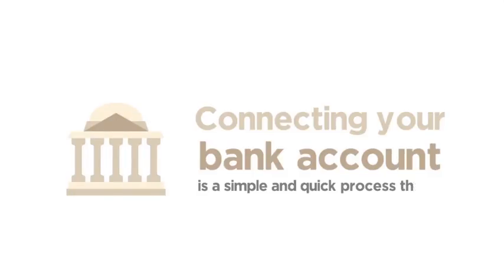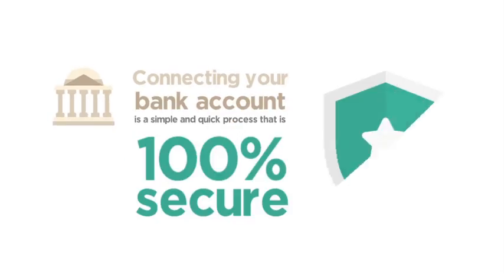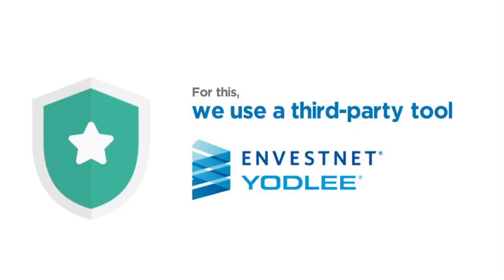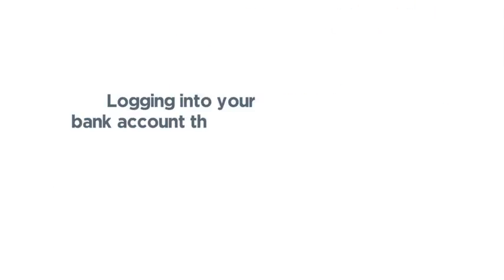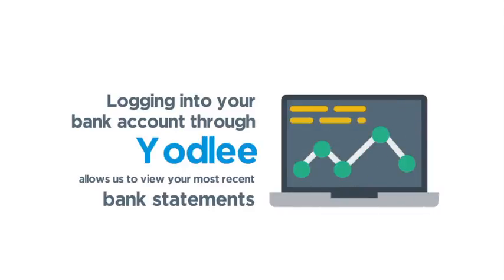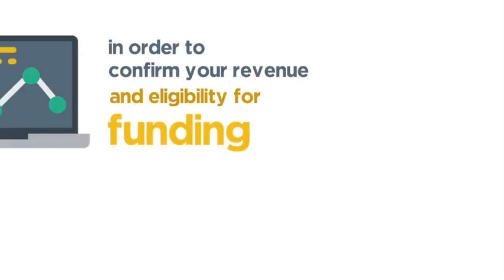Connecting your bank account is a simple and quick process that is 100% secure. For this, we use a third-party tool called Yodly. Logging into your bank account through Yodly allows us to view your most recent bank statement in order to confirm your revenue and eligibility for funding.